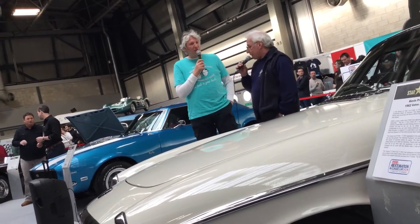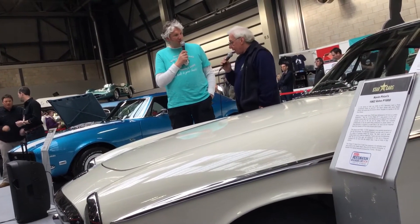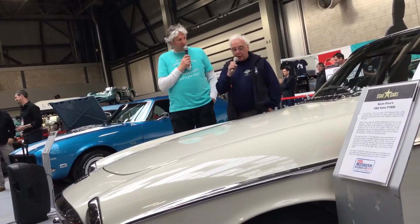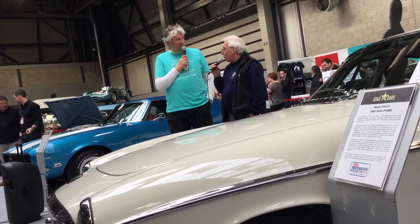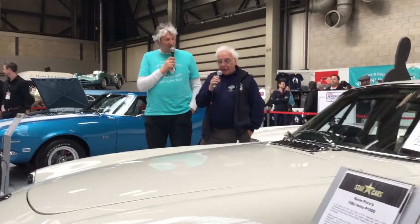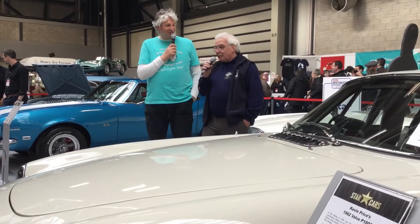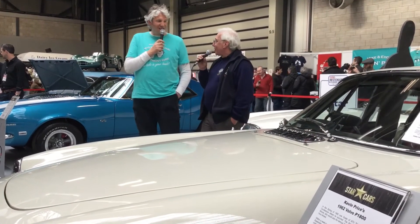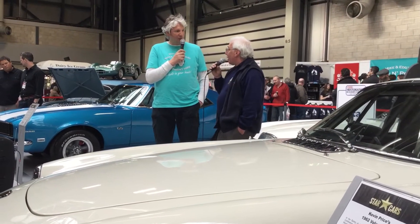So tell us a bit about it — how did you get hold of this car? I run the Volvo Enthusiast Club, I founded it. Somebody phoned me up and said they'd got it on a classified listing. And anybody that's into 1800s would know what to look for. I didn't really believe it. But when I looked at it, sure enough, it was the car.